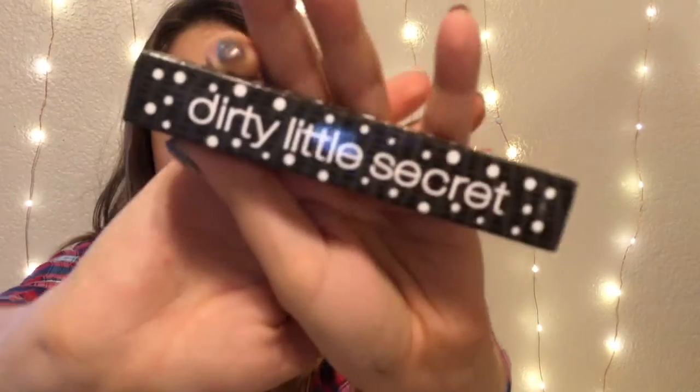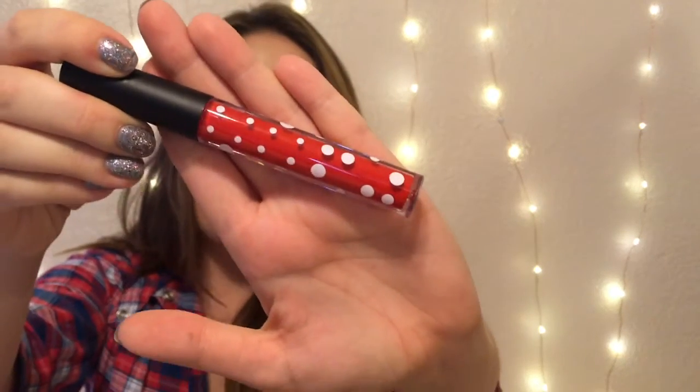Okay so the next product is by the brand Dirty Little Secret, and the card says it is a velvet matte liquid lipstick. It says: create a long lasting velvet matte lip with this gorgeous liquid lipstick newly launched by Dirty Little Secret. And this is a $10 value. I love the polka dots — I think it's so cute. And this color is really pretty, it's definitely a warmer toned red. And going ahead and swatching this — okay this is awesome, this is super pigmented.